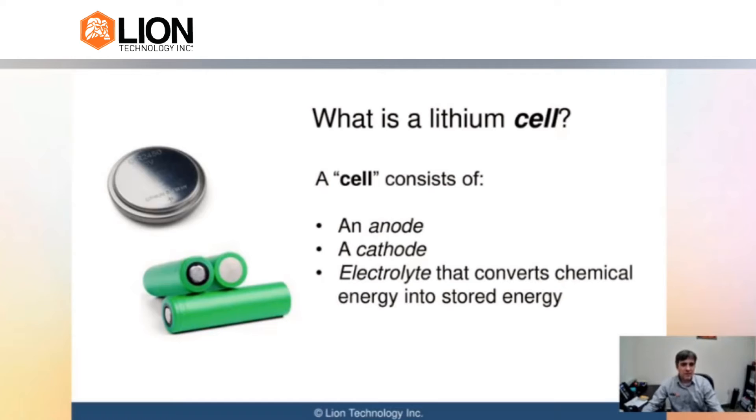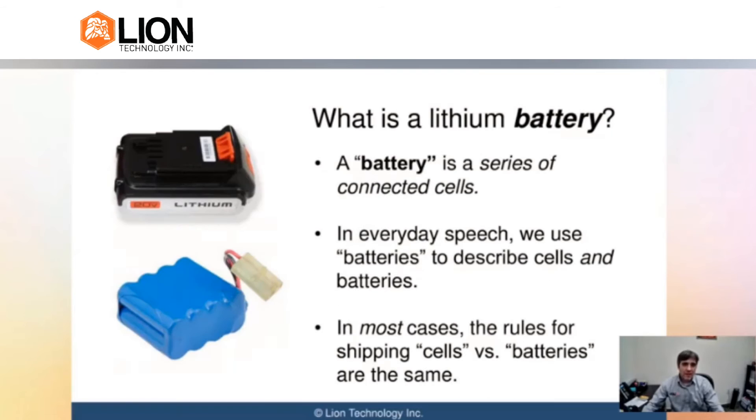So a lot of things we would call batteries in everyday life are actually a cell. The easiest way to think of a cell is it's just one single unit. For instance, those double-A batteries you see on the screen — you would actually call that a cell in the regulations. The button cell you see on the screen would also be a cell.